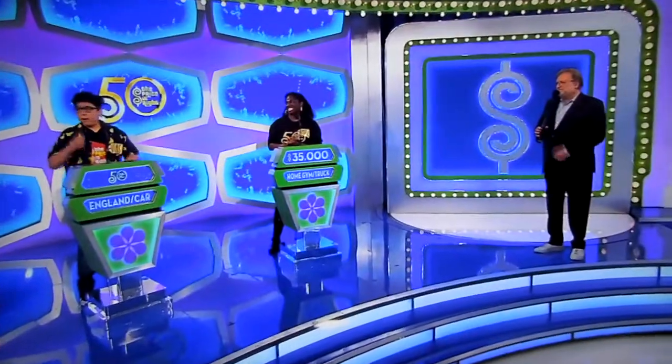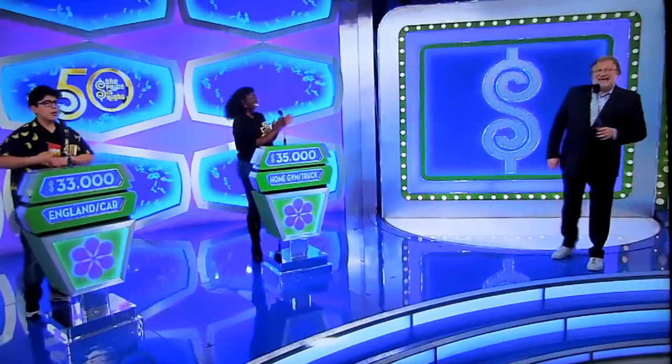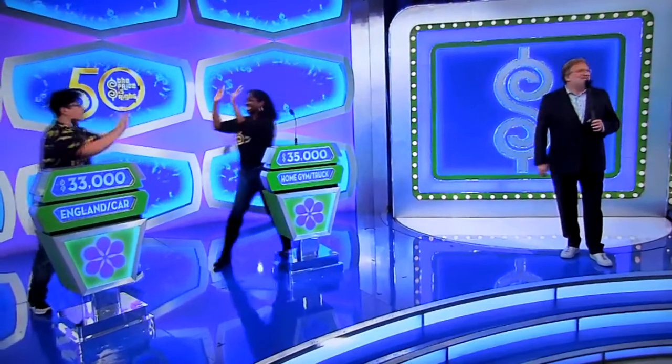Vegas, what do you think? $33,000! Got it, $33,000! Vegas, good luck! Kimberly, good luck! We'll be right back, folks!